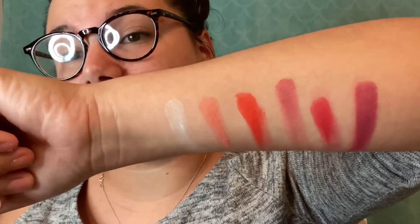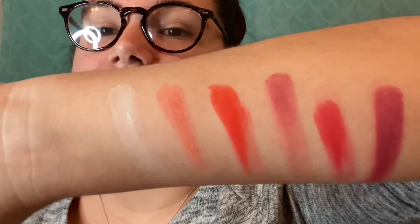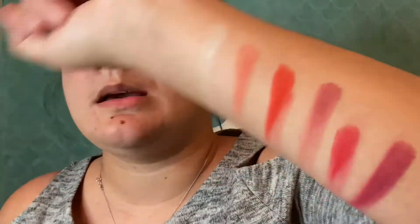I must say these are very pigmented — I did not think it was going to be that pigmented, but not bad at all. All right, let's move on to the next row. My arm is already hurting, guys — mom life makes you tired.